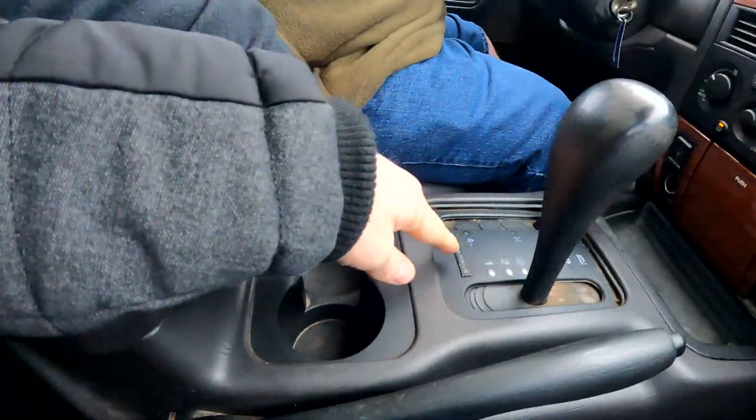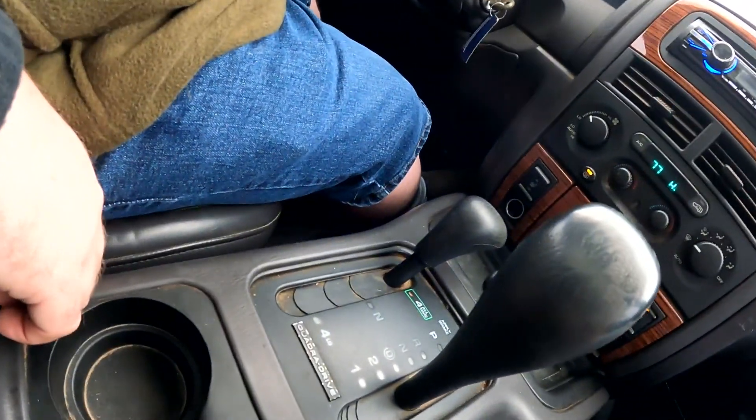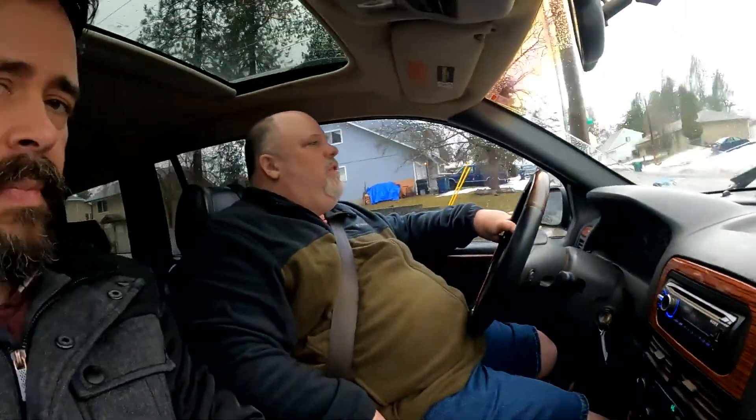Quadra Drive — that's the fancy system where normally most of the torque goes to the rear wheels, but if the rear wheel starts slipping it applies more to the front wheels. It can also sense whether the right or left wheel is slipping more and apply braking to the slipping one to help. It's basically magic — more voodoo.